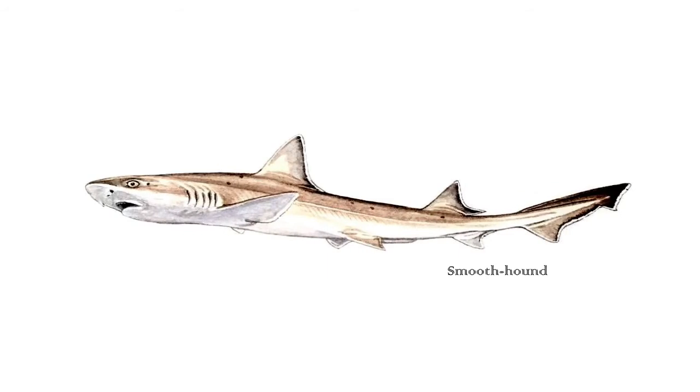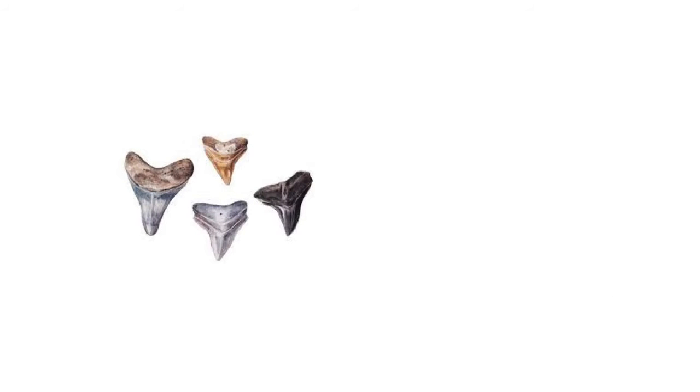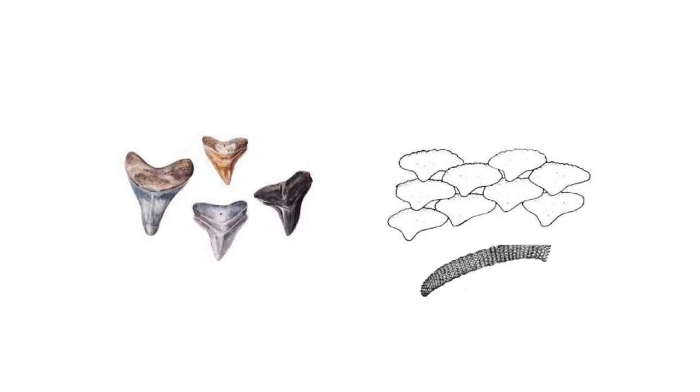We also find smooth hound sharks here. They have unusual teeth. We think of most shark teeth as having really long, sharp and pointy teeth, but smooth hounds have flattened teeth that form a crushing plate.